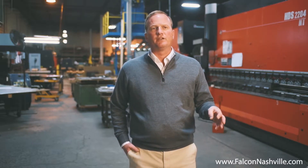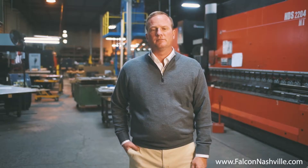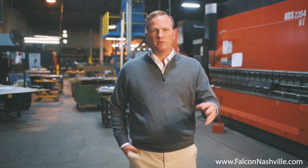We have people here at Falcon that have been here 20, 30, 40 years. Quality — we love quality. They're proud to be Nashvillians. They're proud to be at Falcon. We're specialized. We do a lot of things that people don't do. We do very hard, difficult stuff.